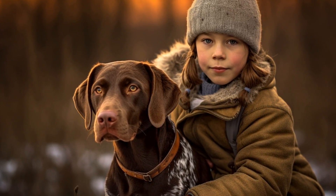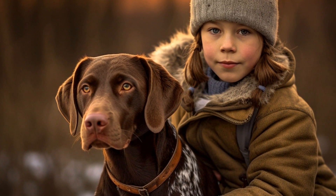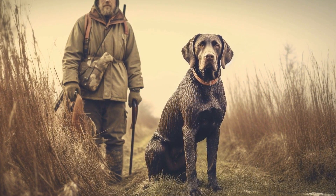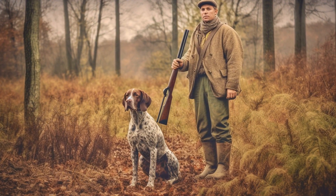This training can be done using scent samples or working with professional trainers who specialize in scent detection activities. Another important aspect of training GSPs for pest control is stimulating their prey drive. These dogs have a strong instinct to chase and capture their prey.